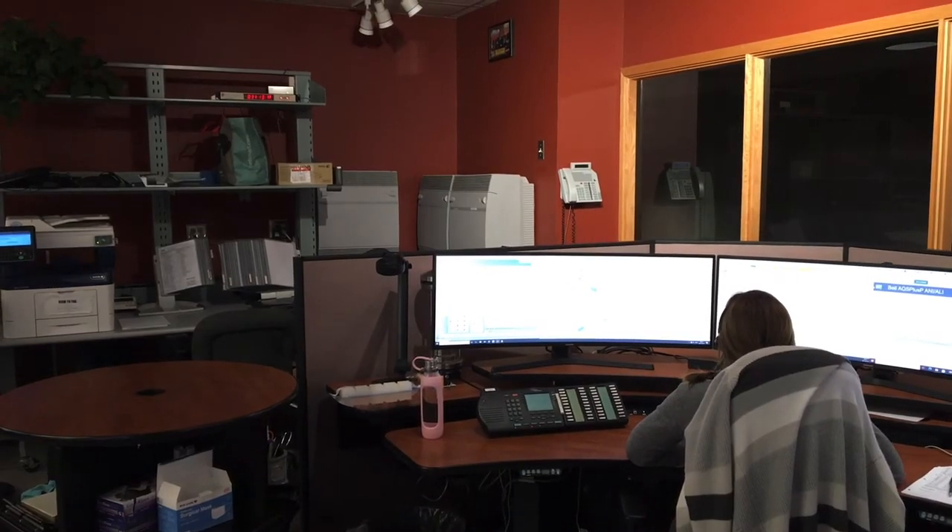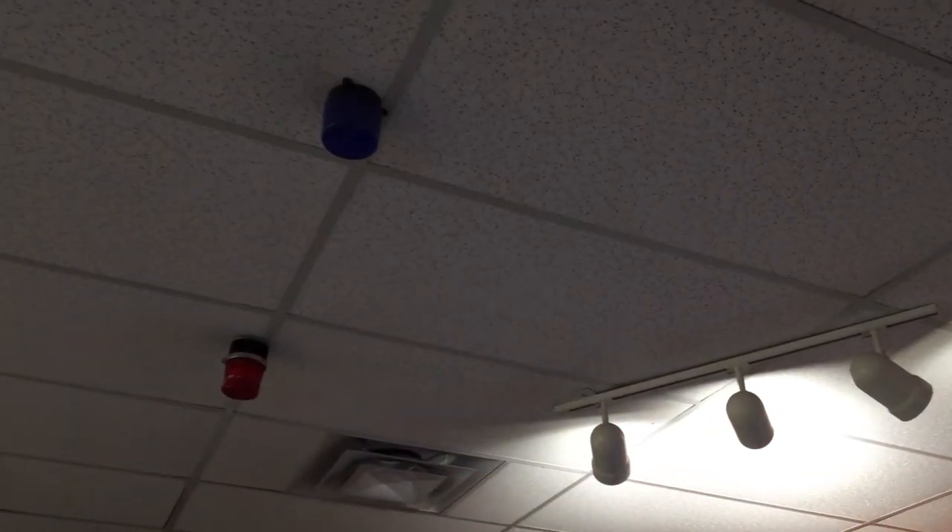When it gets really busy, a red light on the ceiling flashes to let us know that calls are coming in faster than we're answering them, so we'd better hurry up.